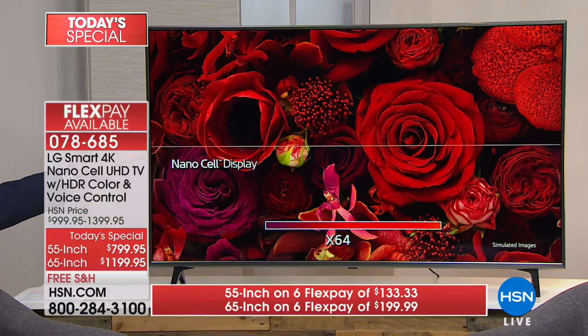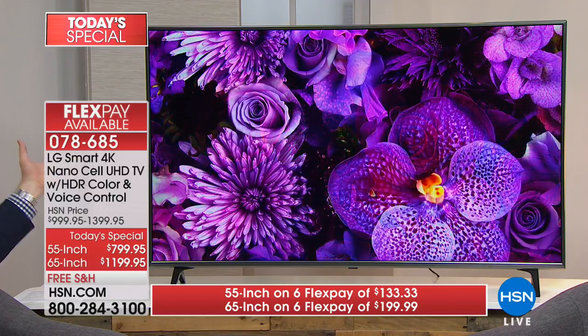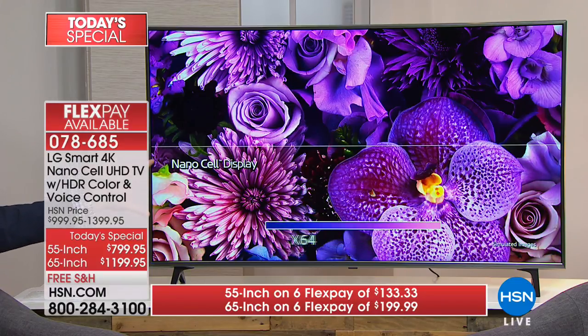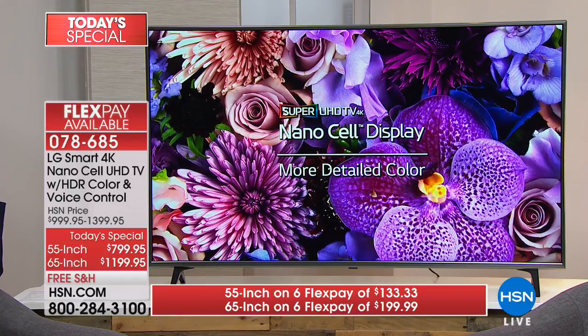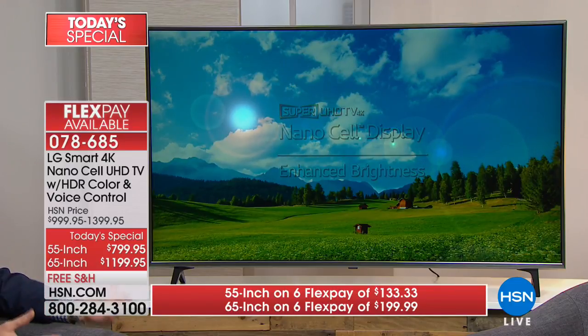Even with a dozen studio lights on here, you see no glare whatsoever. NanoCell is designed to get rid of that ambient light in your home — whether it's a light next to the TV, an overhead light, or a window that puts glare on the screen. It provides up to 64 times the colors by getting rid of that ambient light. Watch what happens: this entire picture looks like it's all red roses, but when we turn on NanoCell — you can already start to see the color difference. As we take it up the screen, look at all the different colors you missed out on.